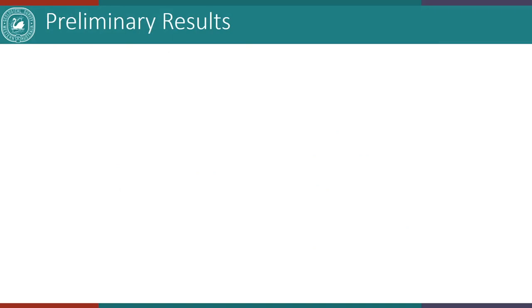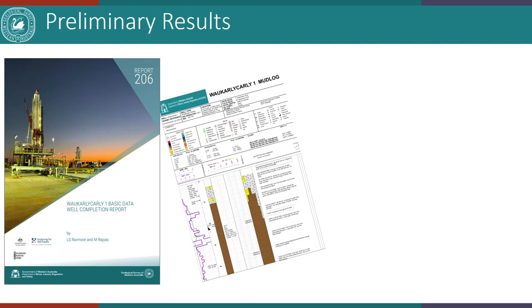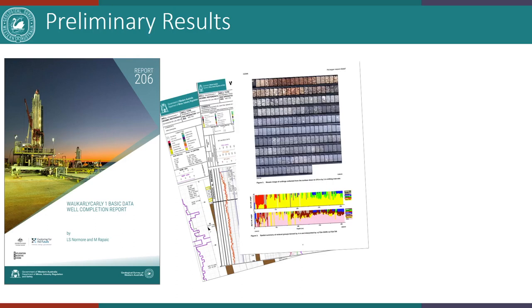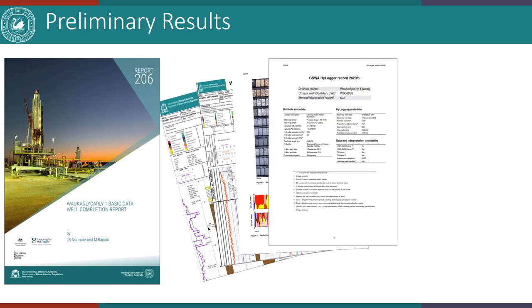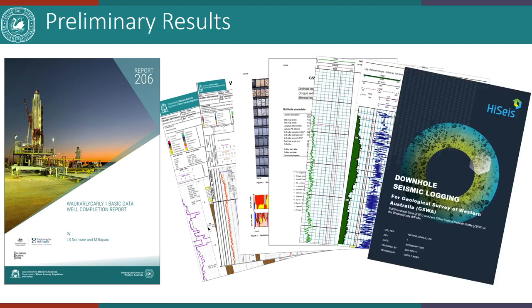Now for some preliminary results. The Basic Data Well Completion Report was published in June of this year as GSWA Report 206. This includes the well summary, formation evaluation, drilling and completion data, and a wide array of appendices including daily drilling reports, geological reports, mud log, composite log, dry/wet UV and HiLogger photos, HiLogger report for cuttings and core, cement bond logs, wireline logs for each hole section, and a vertical seismic profile.